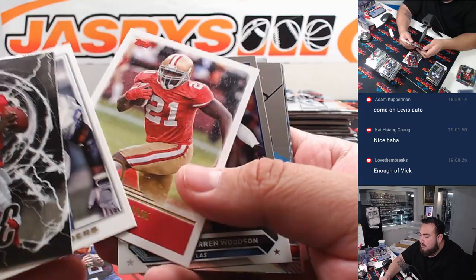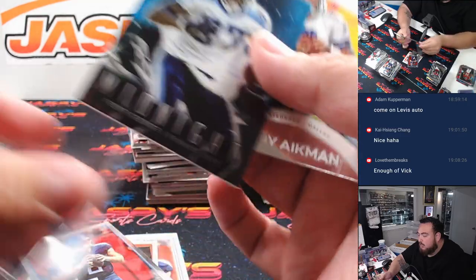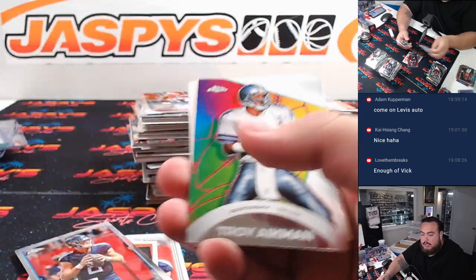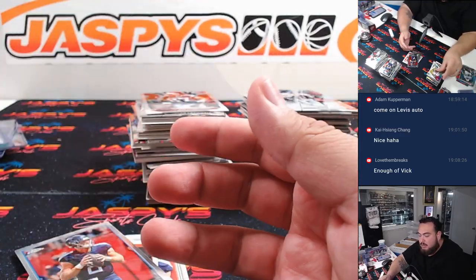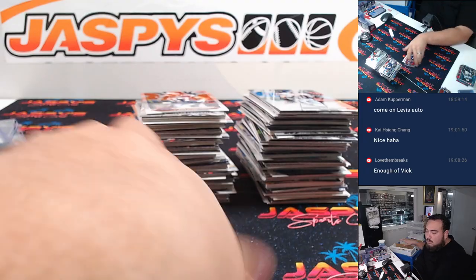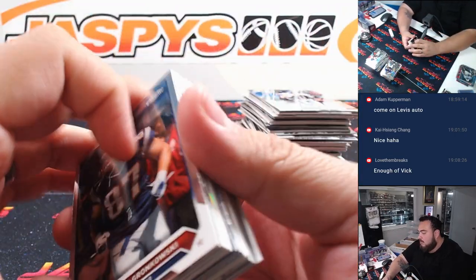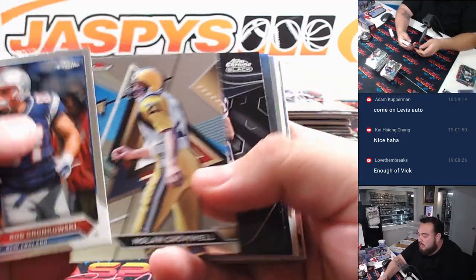Got a little Eddie George, 247 there for the Titans and Cubs. Alright — dos mas here, six more autos and a ton of colors still.